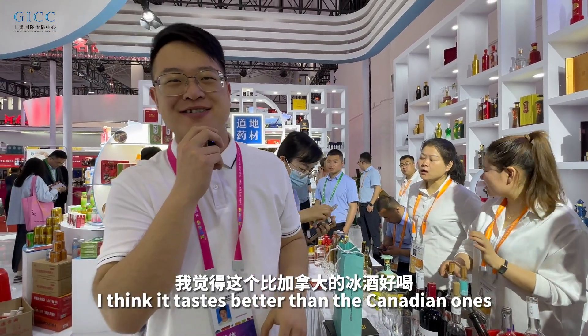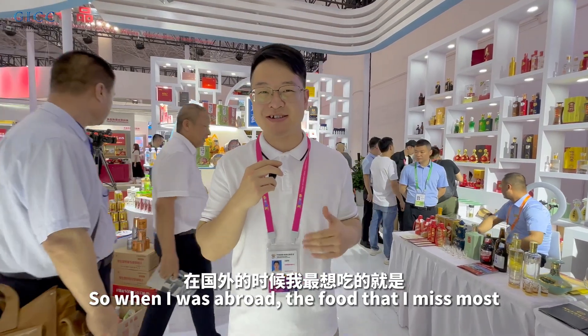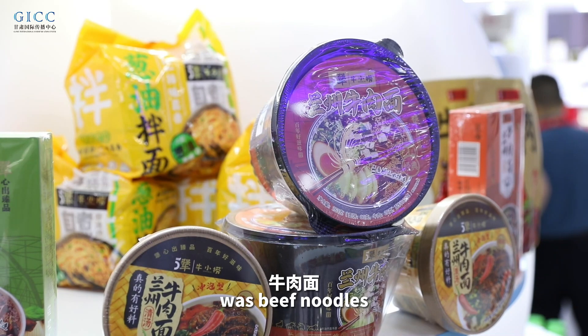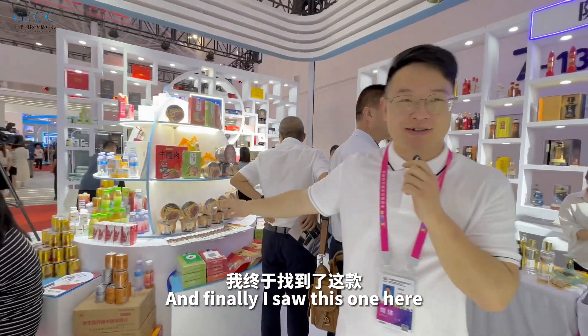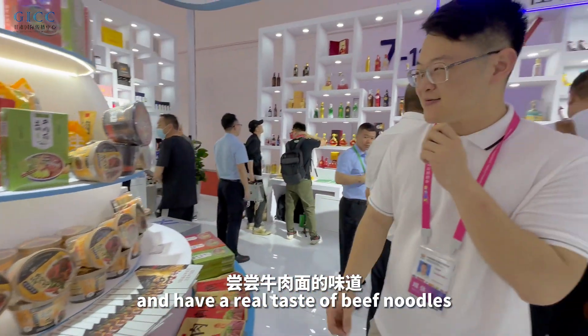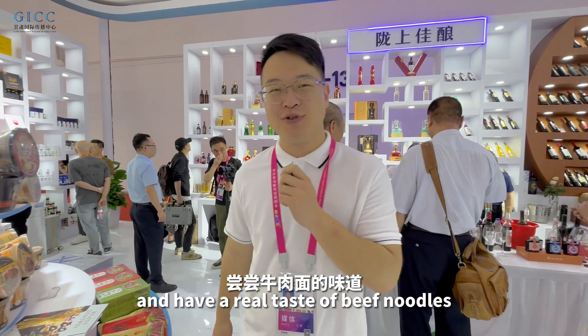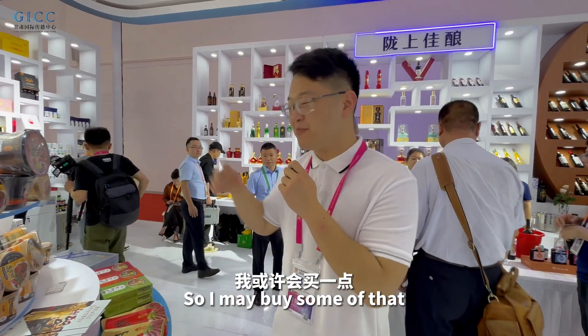I think it tastes better than the Canadian ones! When I was abroad, the food I missed most was beef noodles, and I finally found some here. You can bring them with you anywhere and have a real taste of beef noodles from your hometown. I may buy some of that.